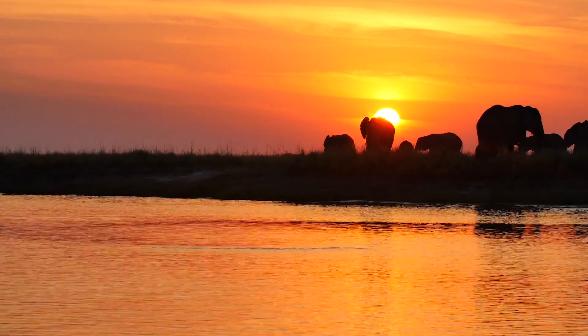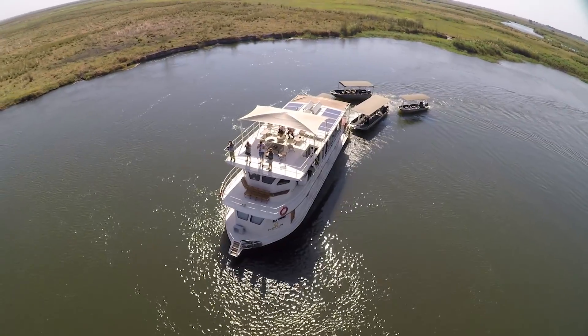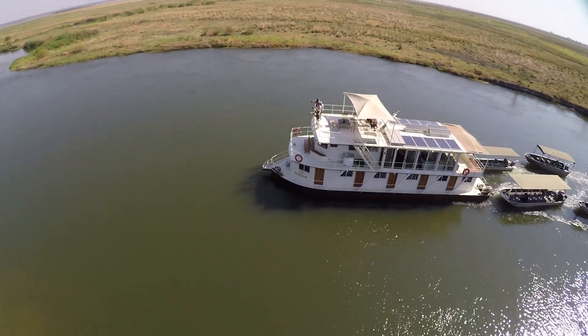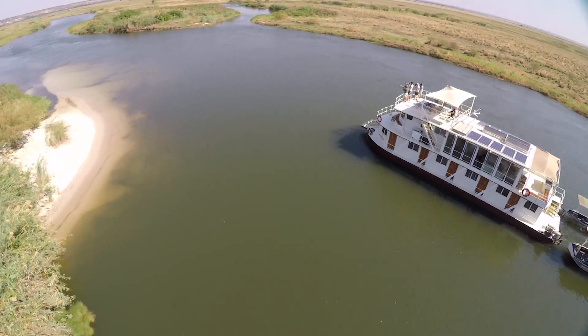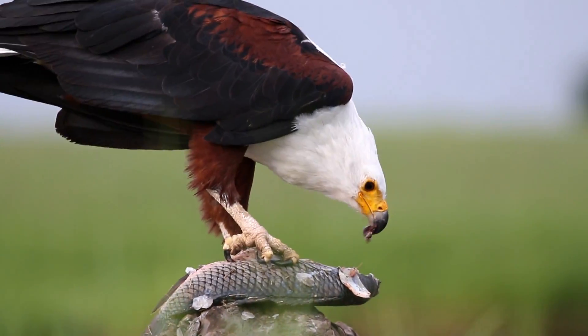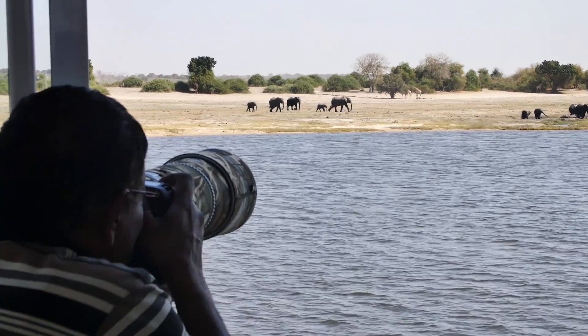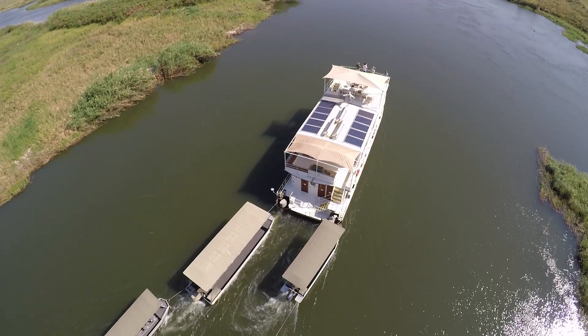Gently cruising along the iconic Chobe River in the heart of Southern Africa, you're in for a safari experience unlike any other on board the Pangolin Voyager. Enjoy this region's carnival of wildlife and astonishing natural beauty from the comfort, unrivalled exclusivity and unique perspective of our floating lodge.